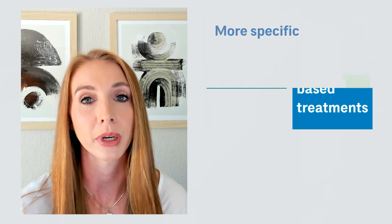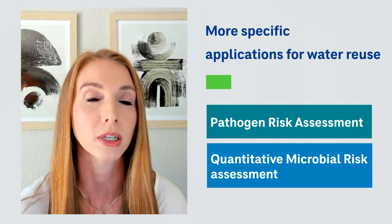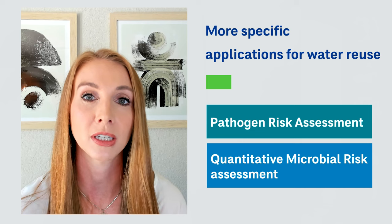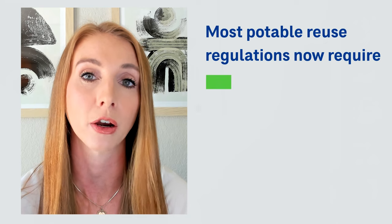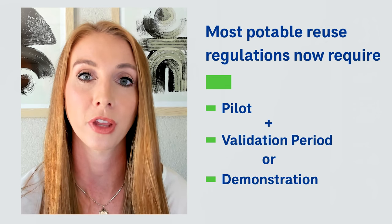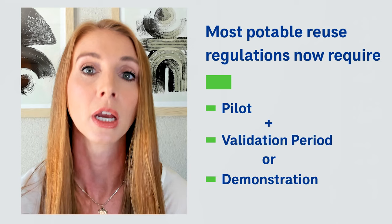We've also looked at more specific applications like pathogen assessments or quantitative microbial risk assessments — how much is each unit process removing pathogens to get to the final target goal? In doing this, we're also able to apply new analytical capabilities or novel monitoring technologies, such as qPCR. We've done a lot of work in field-scale qPCR. Most of the new regulations coming out in the potable reuse space require either a pilot, a validation period, or a demonstration, which is typically a little bit larger than a pilot. The public are able to actually come to a demonstration facility, walk through it, see how everything works, and they leave feeling pretty confident that their water will be safe to drink.